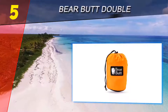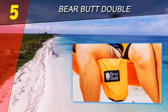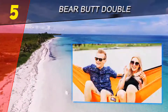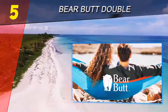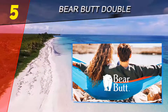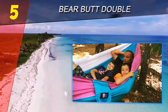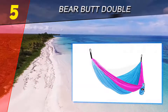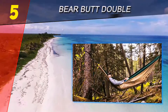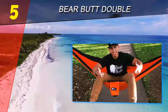Starting our list at number five: Bear Butt Double. Comfort may be the most important thing to consider when perusing potential hammock purchases, but a company's commitment to their products is a close second. And if there's one small business that embodies the balance of customer dedication and superior products, it's Bear Butt — a company with a silly name and a serious commitment to quality.